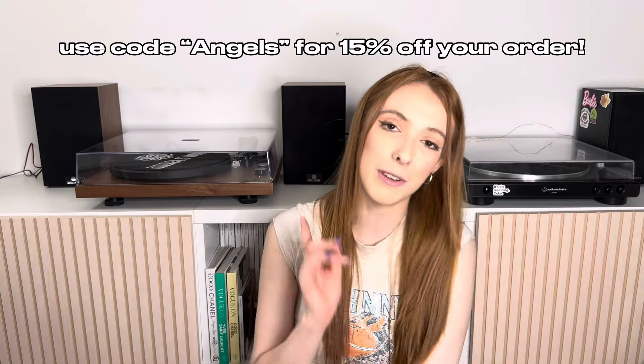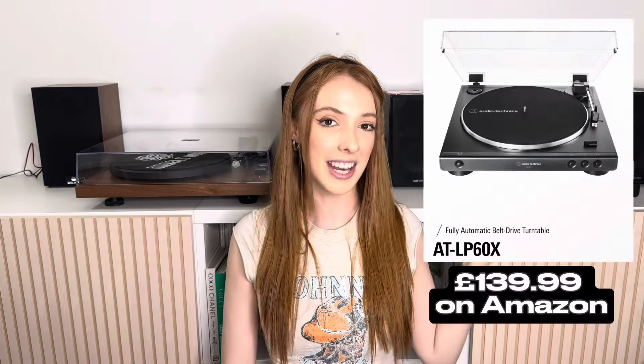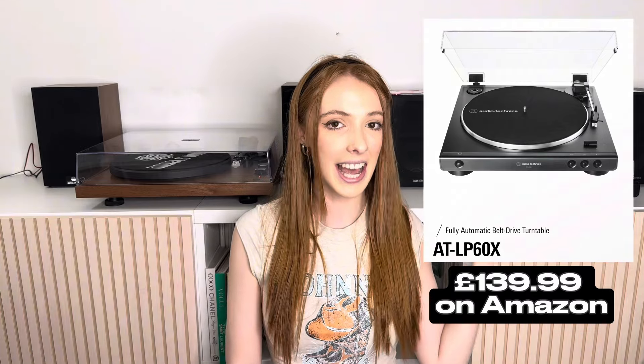I have a cheeky little discount code for you guys — if you go on Angels Horn's official website, use the code 'Angels' with a capital A and you get 15% off your order. Today we're doing a battle of the turntables, comparing these two record players to see which one I think is better: the Audio Technica AT-LP60X versus the Angels Horn H00501 Hi-Fi turntable.